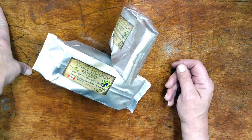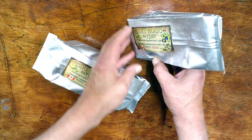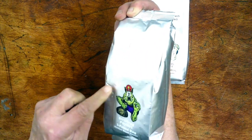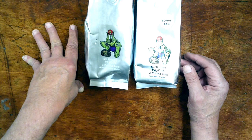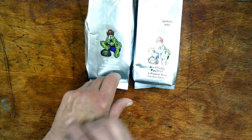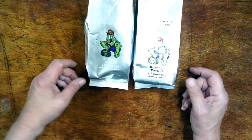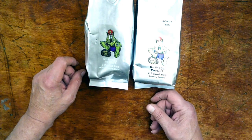I ordered it well before Christmas, like the first week of December, and apparently they had a bunch of problems up there with customs in Canada and Canada Post. It sat there in Vancouver for about four weeks, and the folks at Dirt Hog communicated with me very often. All I can say is wow to their customer service and following up on these packages to come down here to North Texas.